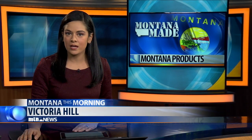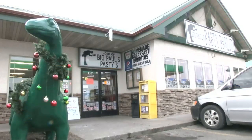Along a busy main street in Helena, you'll find within it a little shop selling bundles of beef, potato, and more. Melissa Jensen has the story on pasties in today's Montana. The green dinosaur in front might catch your eye first.